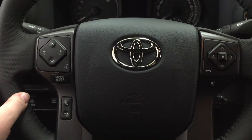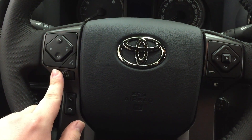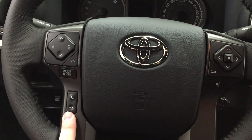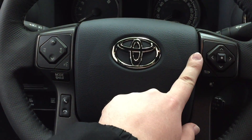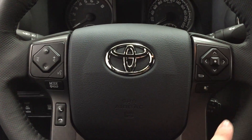A couple of controls you're going to see on your steering wheel are your scroll function, volume, mode select, and voice recognition. You also have your Bluetooth controls with your scroll function for your multi-informational display, and your cruise control located in the bottom right-hand corner.